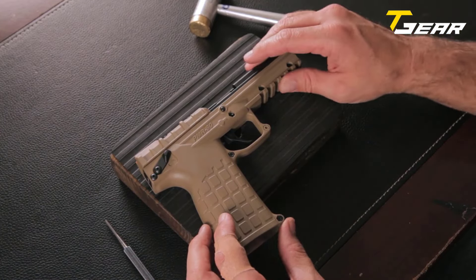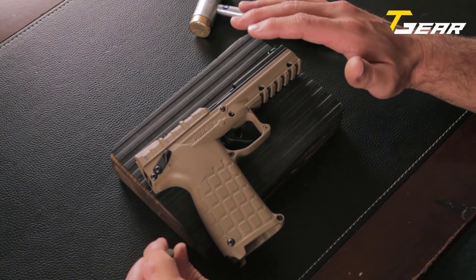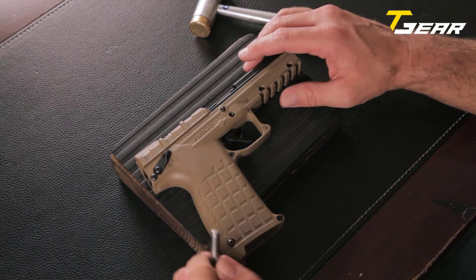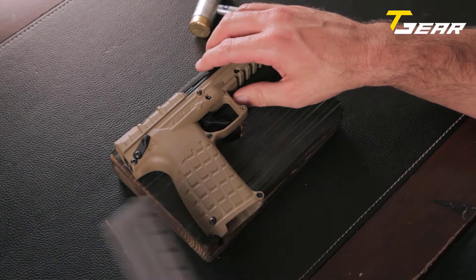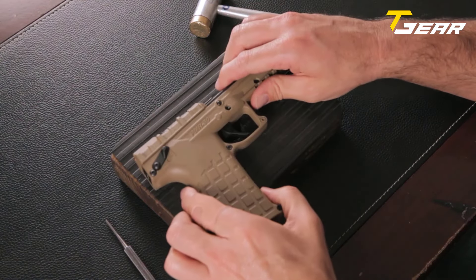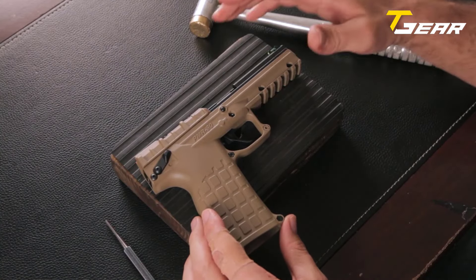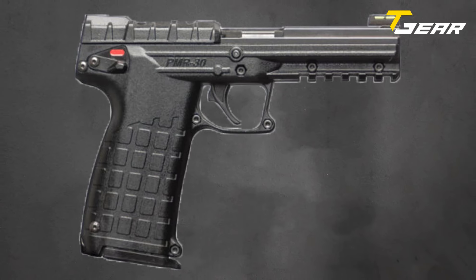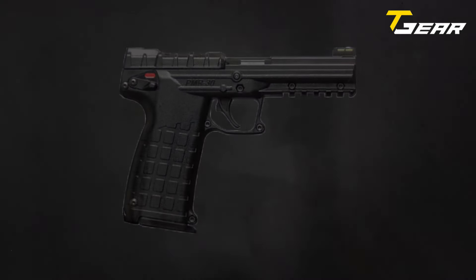With dimensions of 7.9 inches in overall length, 5.8 inches in height, and 1.3 inches in width, the PMR-30 strikes a balance between portability and usability. Weighing in at just 14 ounces when loaded, it's comfortable to carry for extended periods without sacrificing performance. In conclusion, the Kel-Tec PMR-30 stands as a testament to innovation and practicality in the realm of handguns.